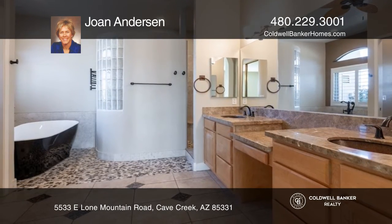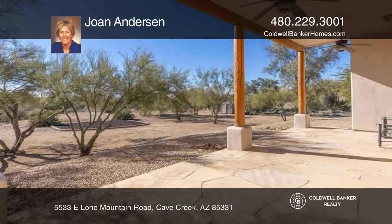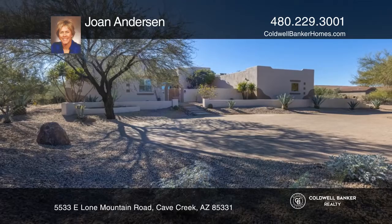The owner's suite includes a gorgeous remodeled bath. Enjoy wonderful mountain views. Buy your dream home today by calling Joan Anderson.